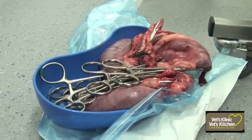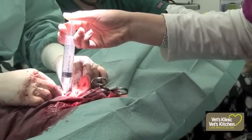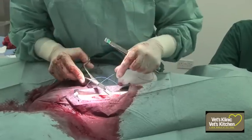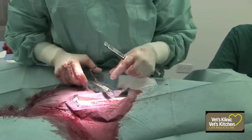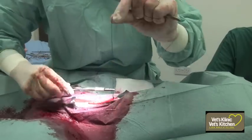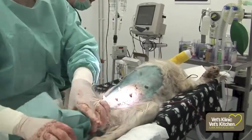The typical age for this problem to occur is between 6 and 10 years, but it has been reported in dogs as young as 6 months. This is a very common condition and it has been estimated that 24% of unneutred bitches will develop the condition before the age of 10.